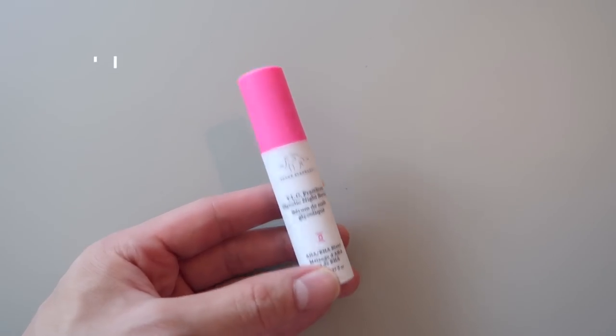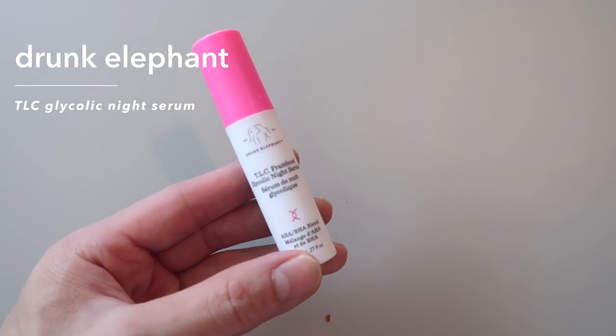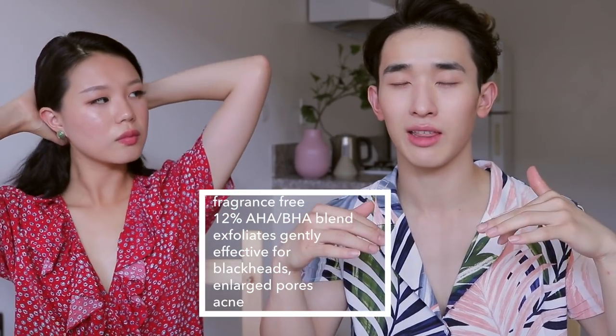I'm traveling so this is a travel-size version, but this is the Drunk Elephant TLC Framboos Glycolic Night Serum. AHAs and BHAs are chemical exfoliants that help exfoliate gently without harsh particles that can cause micro tears. They work really well to resurface the skin, remove dead skin cells, and when I have breakouts, they bring the breakouts to the surface so they can come out and heal. It definitely made my skin a lot smoother and less textured. Anything with AHA and BHA is going to refine your pores — pores never go away, but they'll look more refined and more exfoliated. Every time you use this your face looks like it's glowing.